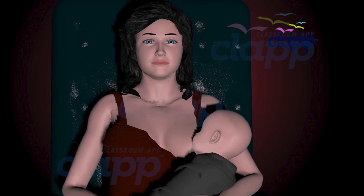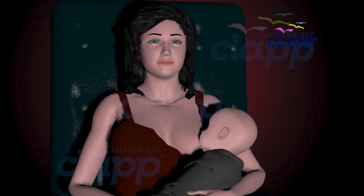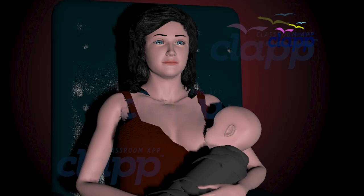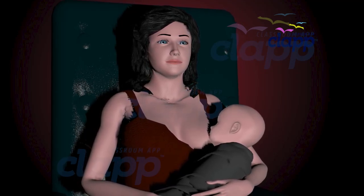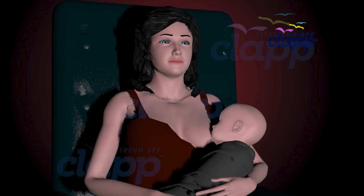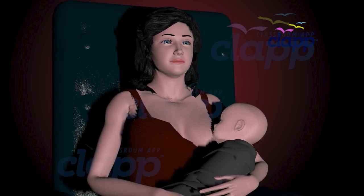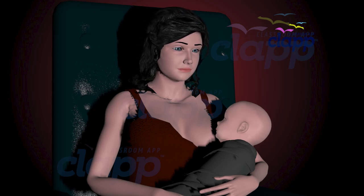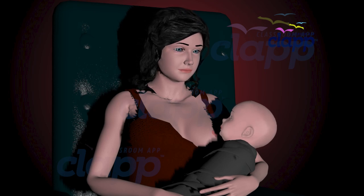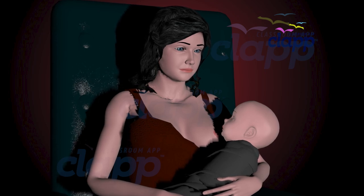Milk is the essential food for a newborn baby; it provides all the nutrients necessary for healthy growth and development. For the baby, the breast or mammary gland produces the milk in the mother's body. Breastfeeding will foster a strong bond between mother and child. In this video, we'll explore the anatomy of the mammary gland.